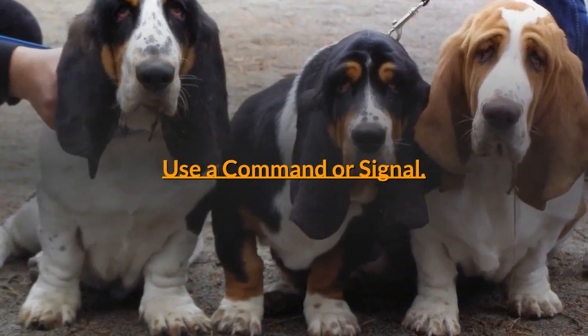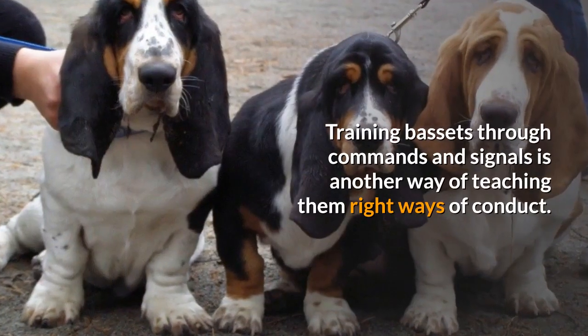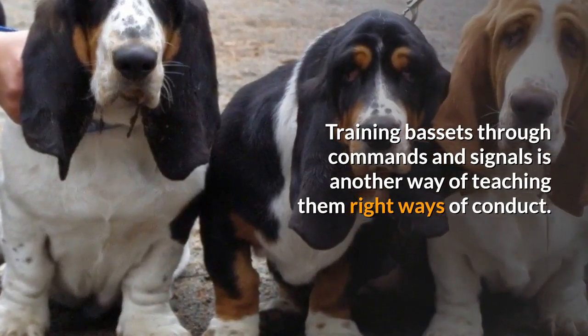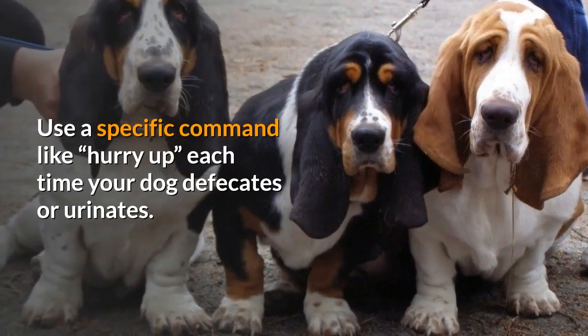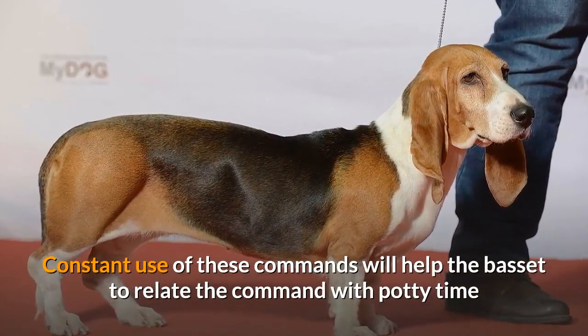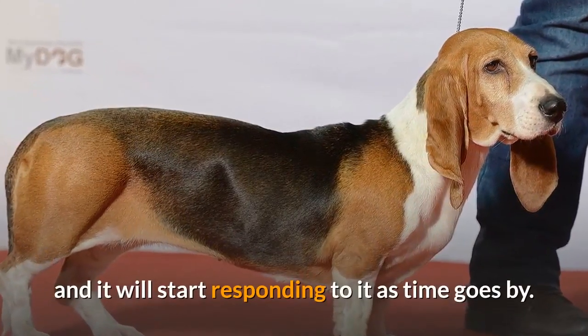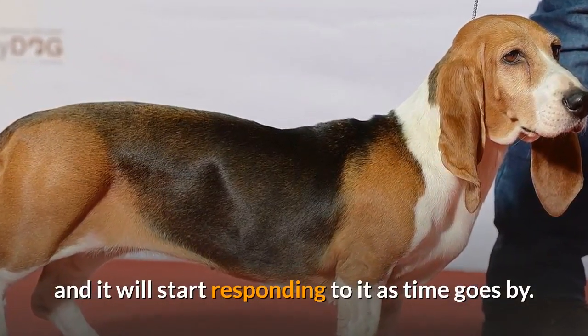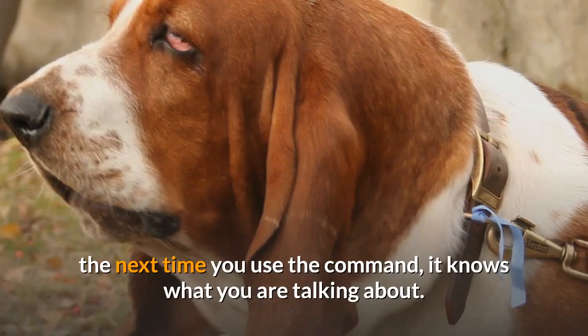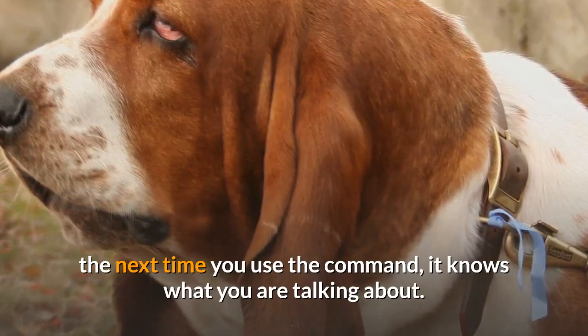Use a command or signal. Training Bassets through commands and signals is another way of teaching them the right ways of conduct. Use a specific command like "hurry up" each time your dog defecates or urinates. Constant use of these commands will help the Basset relate the command with potty time, and it will start responding to it as time goes by. Once it starts associating the two things, the next time you use the command, it knows what you are talking about.